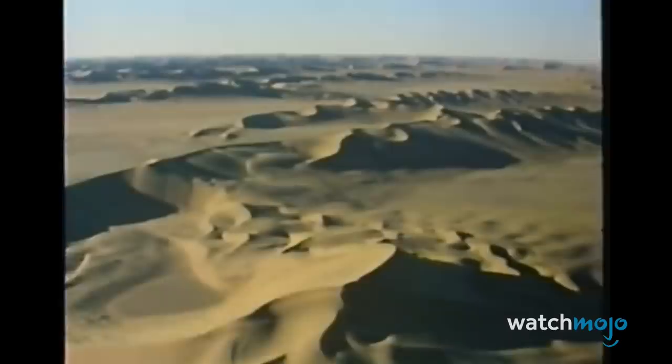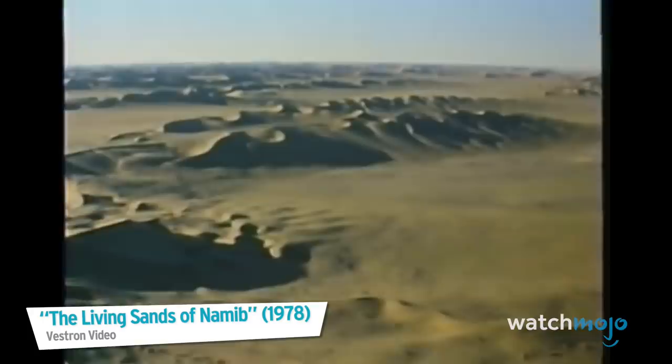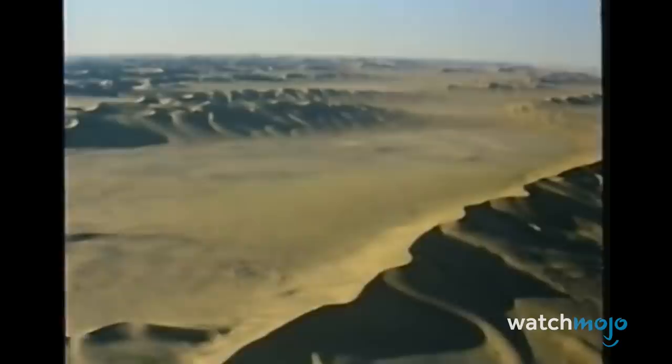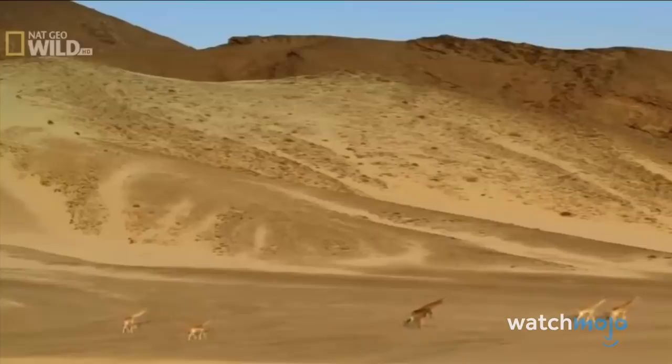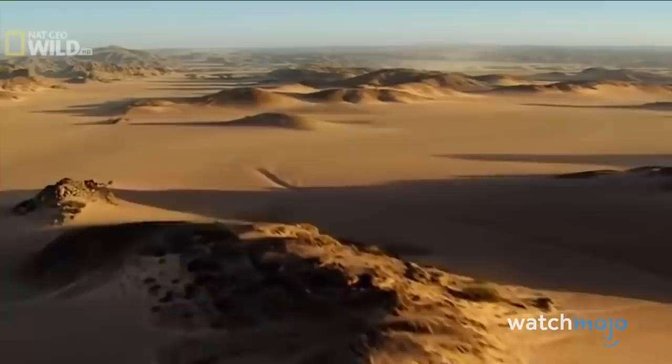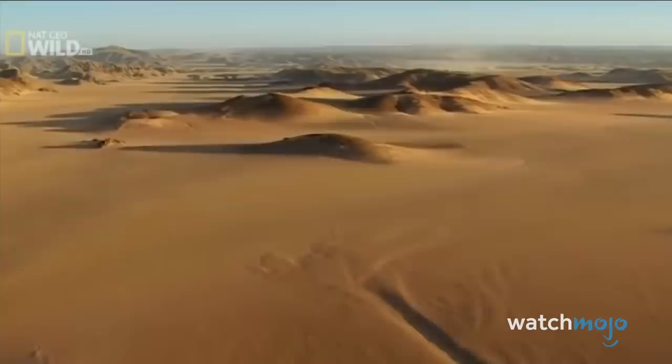Number 6: The Namib Desert, Southern Africa. Stretching over 1,000 square miles along Africa's southwestern coast, the Namib is among the least populated areas in the world. Thought to be the oldest surviving desert on Earth, the Namib is also one of the world's driest regions, which has made humans understandably reluctant to spend much time there. You can travel for days here and see nothing but dust and sand.